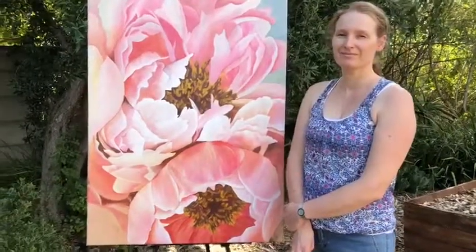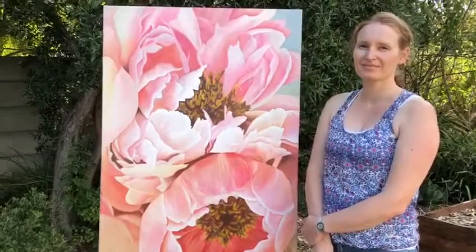This is Nicolette with her Exquisite Peony. Nicolette, what did you learn through this workshop?